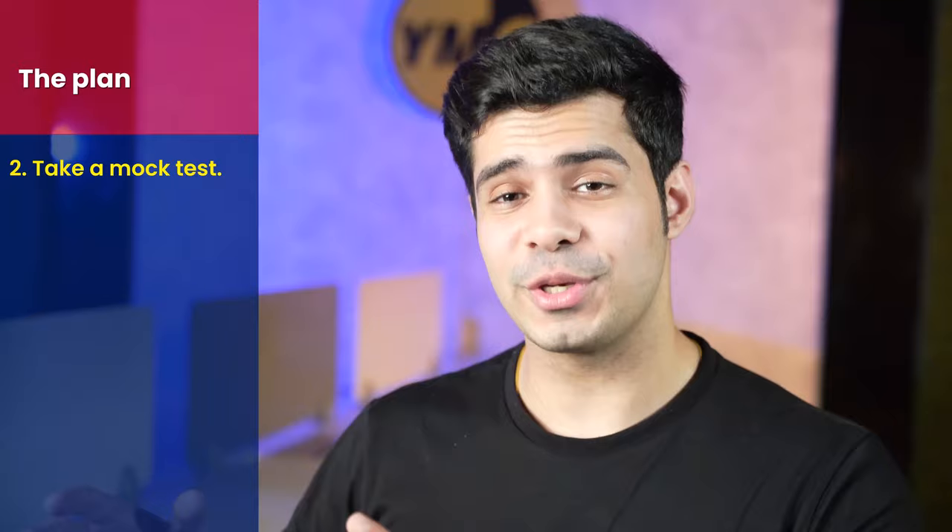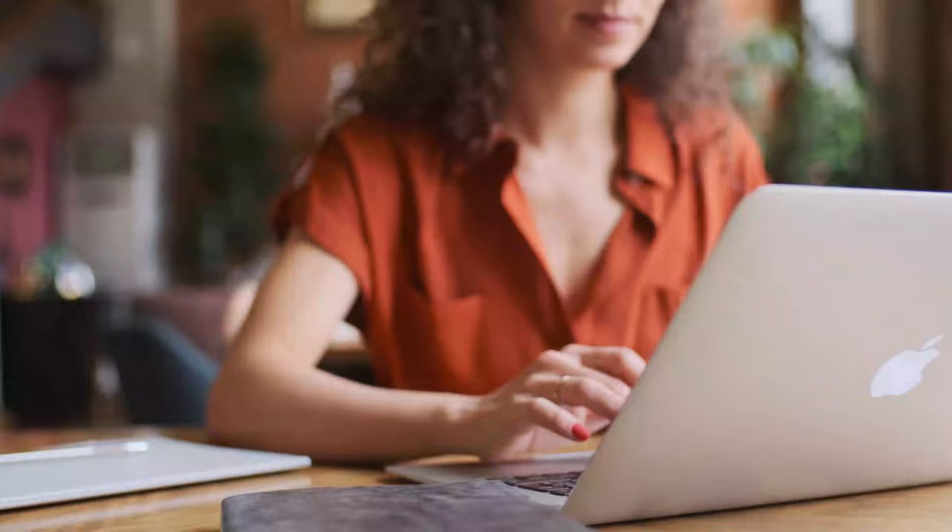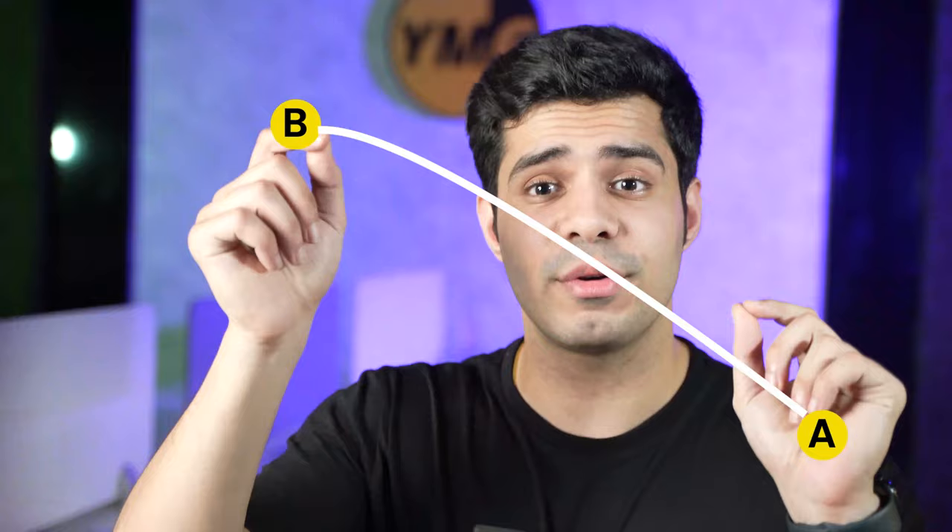The second thing is to understand your current performance by taking a mock test. Every person is different. For someone, point A might be 300 and they want to get to 320. For another person, point A might be 315 and they want to reach 325. It's a very different scenario, and you need to understand what your point A and point B are — where you currently stand and what your goal is.